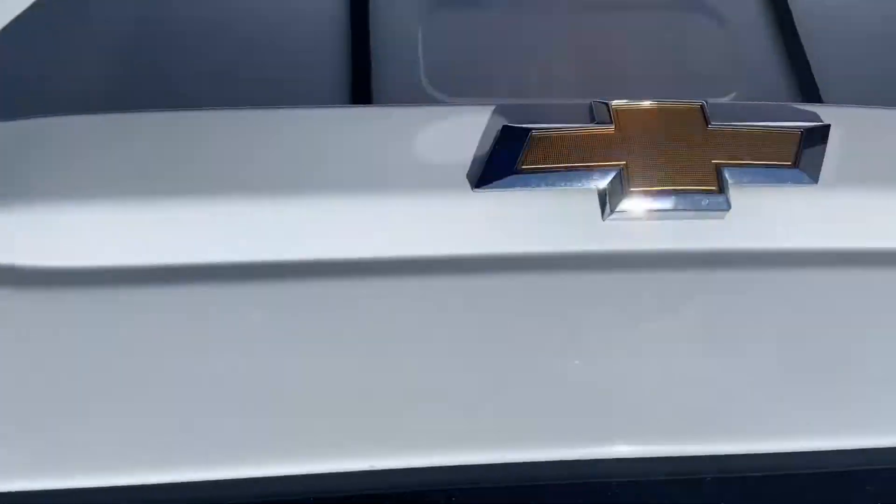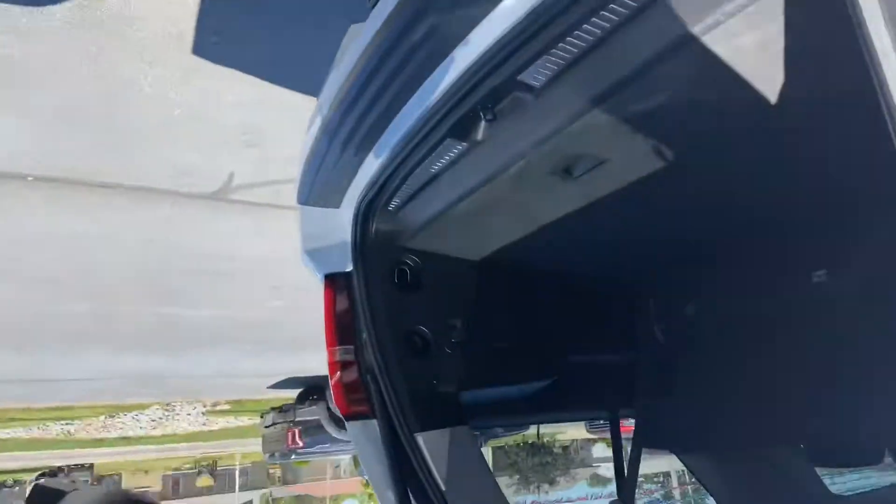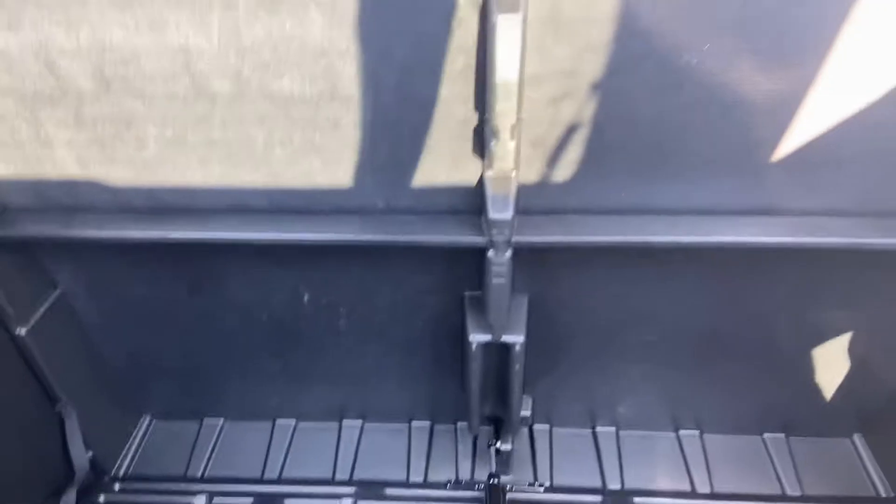Three spots in the back as well, and this Suburban has plenty of room. Let's just see if she opens without hitting this escape — perfect. Room galore back here. Extra storage area right there as well.